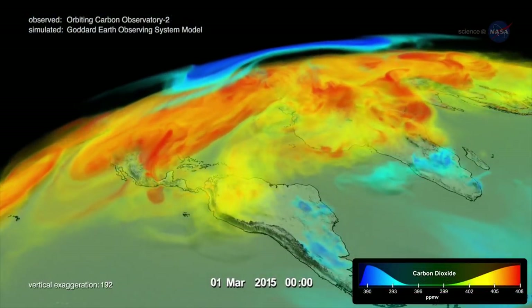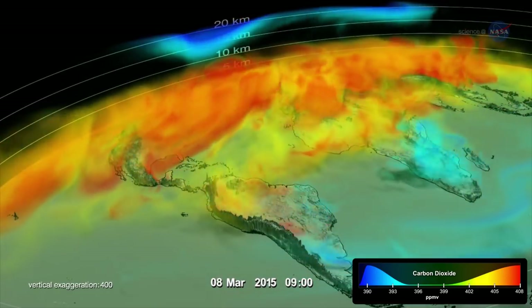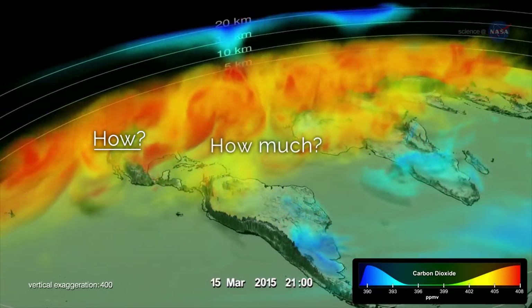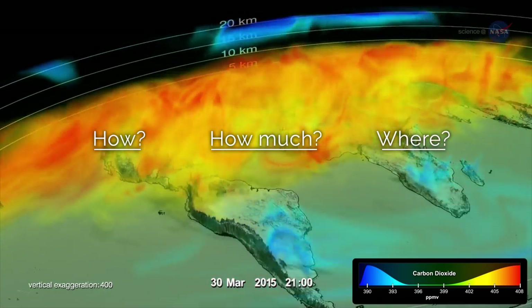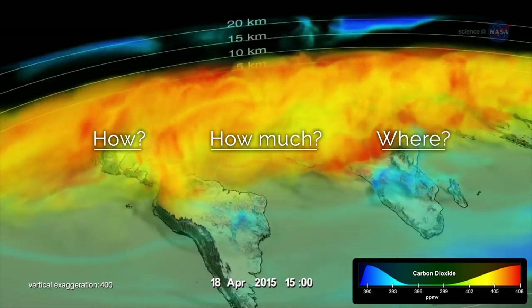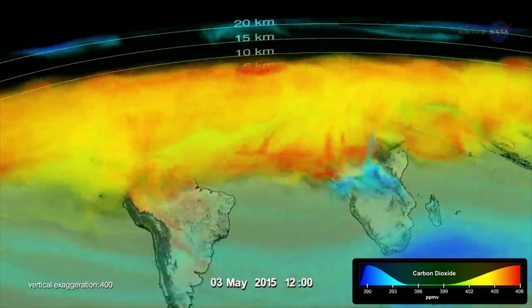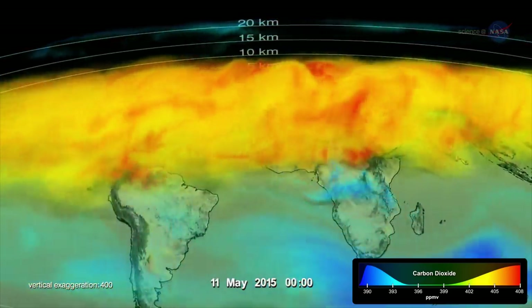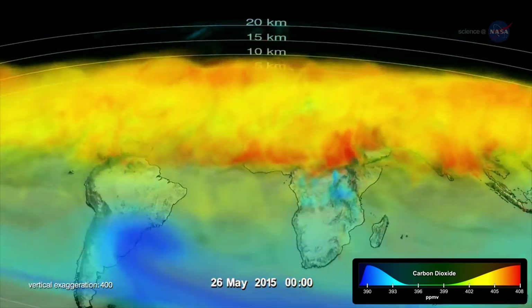Many factors go into improving long-term climate forecasting, including the study of how, how much, and where carbon dioxide, or CO2, is absorbed and emitted by natural processes and human activities at different locations on Earth's surface. These exchanges vary from year to year, and scientists are using OCO2 data to uncover the reasons.